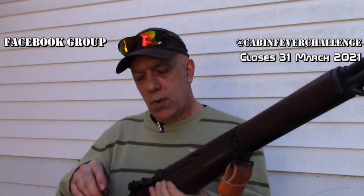Hello ladies and gentlemen, welcome to another episode of the Rifleature channel. Today I will be challenging the 2021 cabin fever challenge, and I'll be doing so with the M1 Garand.